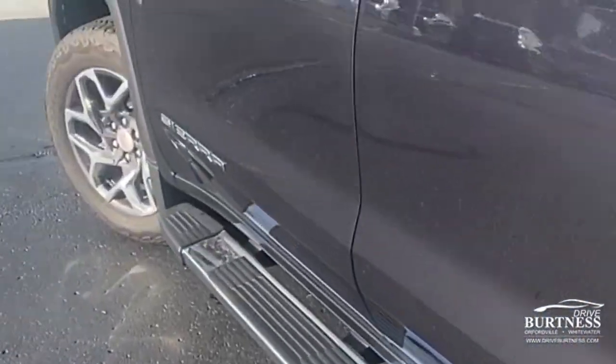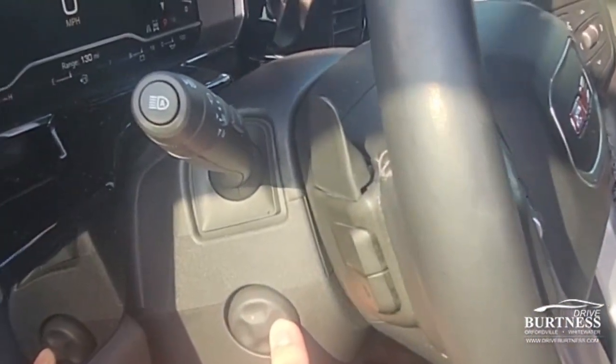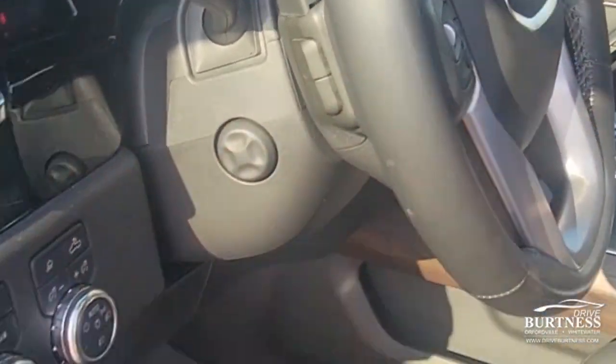Trailer hitch and pin connectors are back here too, along with a corner step in the rear bumper. Checking out the driver's seat — it's all power adjustable with memory presets. You even have a power tilt telescopic steering wheel, which is super nice, and a Bose premium upgraded sound system.